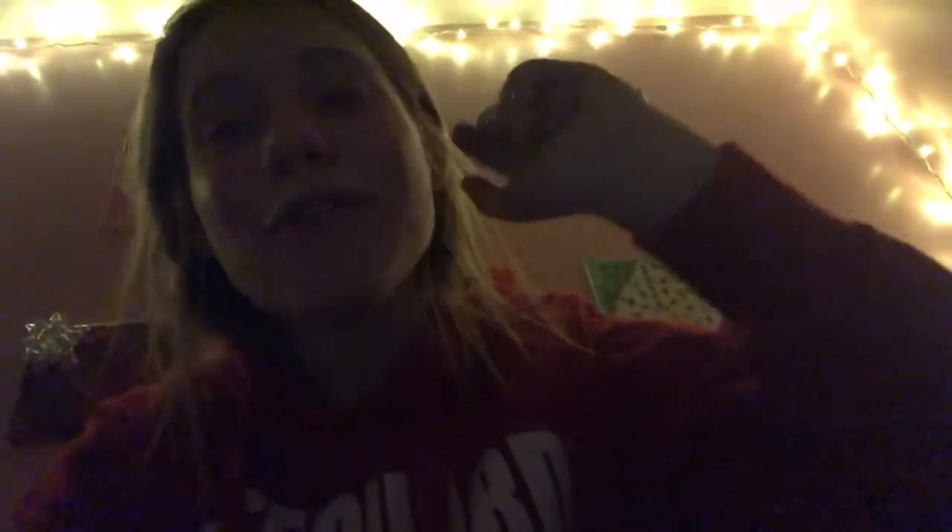Thank you guys so much for watching — I hope you enjoyed this video. If you guys stayed till the end, you are a real one. Make sure you go follow me on Instagram, and if you want to see those TikToks I was making while my cookies were cooking, go follow me on TikTok. Anyways, thank you guys so much for watching, bye!